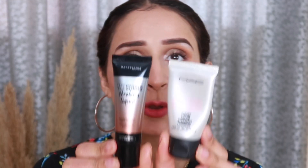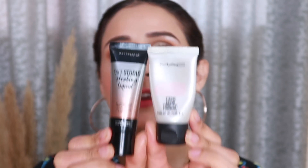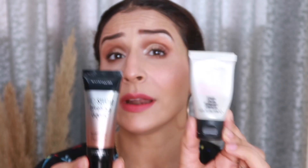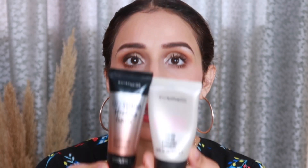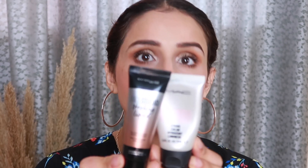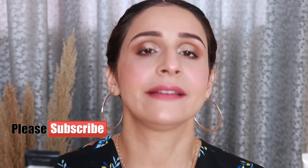I am going to compare these two strobing creams. In the market, one is a high-end option and the other is a drugstore option. Let's start this video, compare, and I will give my opinion on which product is better. I hope you find this video useful. Make sure to like, subscribe and share, and let's get started.